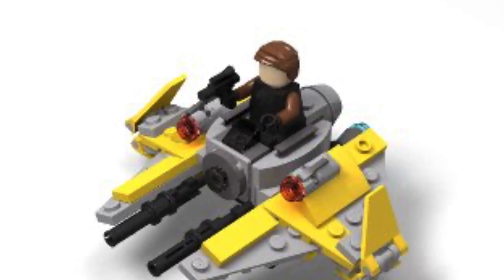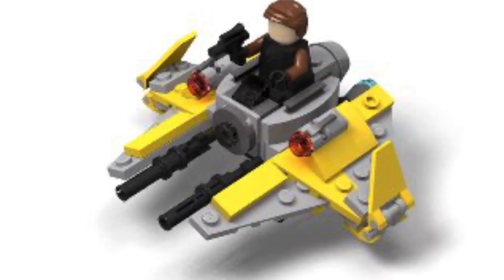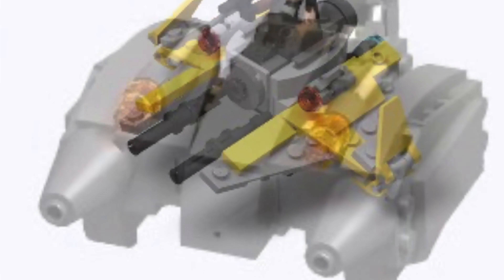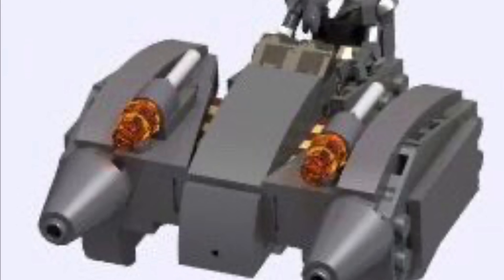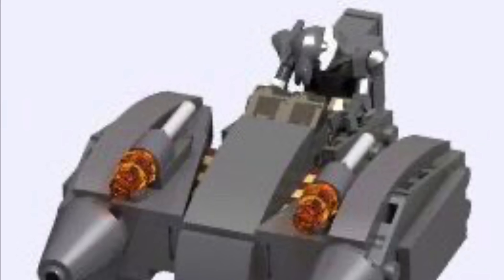Instead of the Tauntaun and AT-AT dual pack — which actually isn't too bad, I do like that set — we could get something different, like maybe an Anakin's Jedi Interceptor versus General Grievous' Starfighter dual set, which is pretty unique. Two microfighters you've never seen before. We've already seen the AT-AT, so I figured why not try something like this.